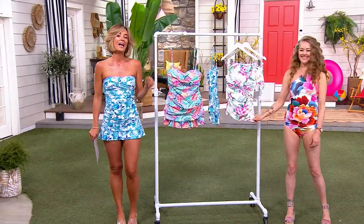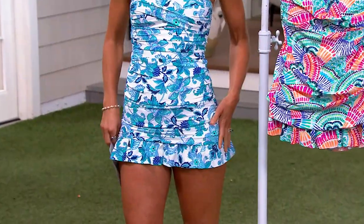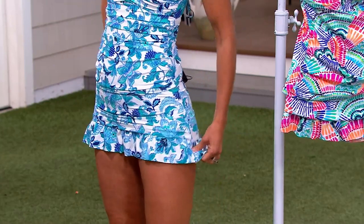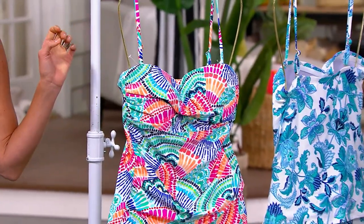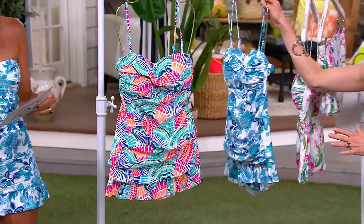It also gives you better tan lines — just saying. And then also the little skirt is so, so flattering. There's a full brief underneath that gives you nice coverage, but that skirt has ruching on the side so you can pull it down and pull it up — it's very, very flattering. A lot of times women are very nervous about the strapless, but this is going to give you the kind of support.